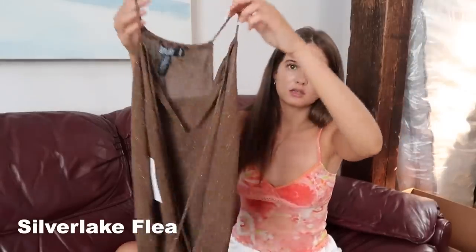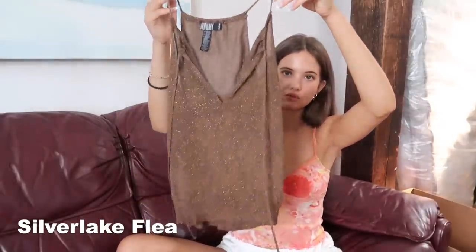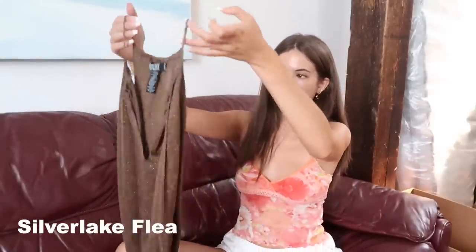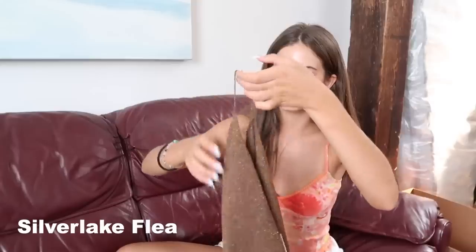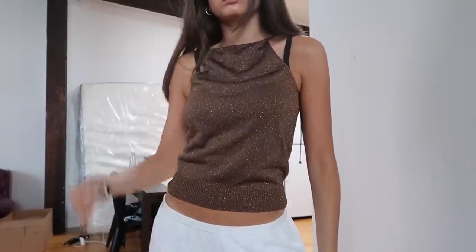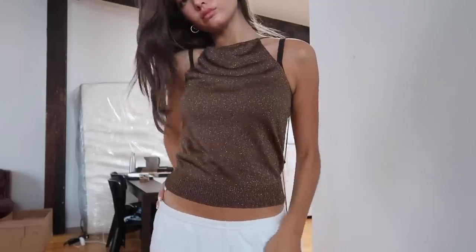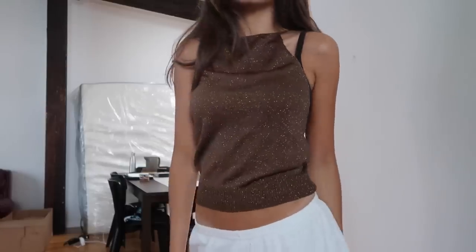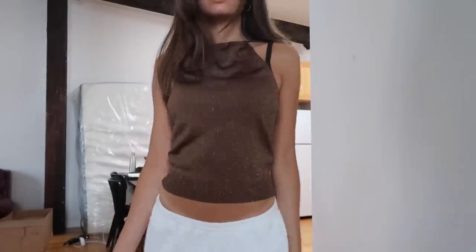Next I got this metallic top by the brand Laundry, and I actually planned on wearing this backwards. It's meant to tie in the front and cinch at the bottom, but I'm actually planning on wearing it with the super high neck and the straps, with a little keyhole at the back that will be open. I just love the bronzy brown metallic sparkly vibe of this. I think this will be really cute with a tan.